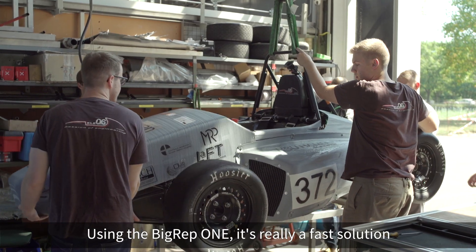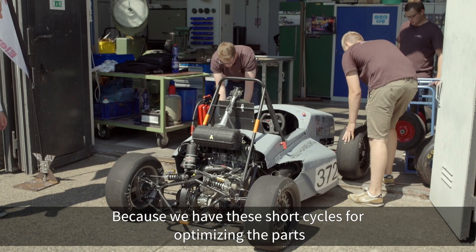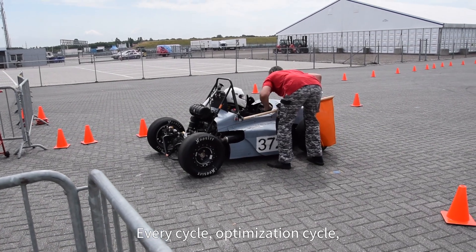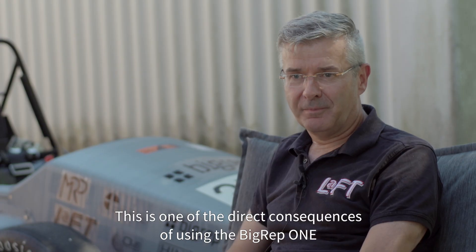Using the BigRep ONE is really the fast solution to produce a fast car, because we have these short cycles for optimizing the parts. Every optimization cycle the car is better and faster — that is one of the direct consequences of using the BigRep ONE.